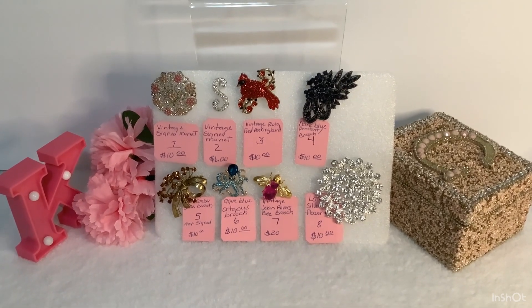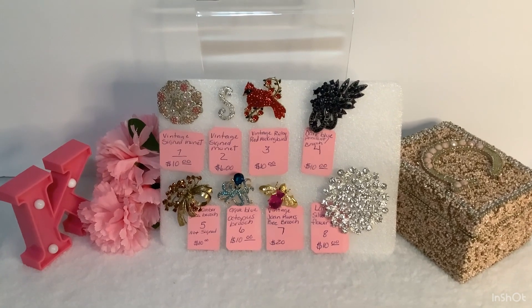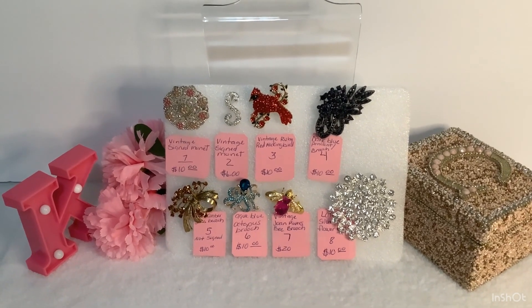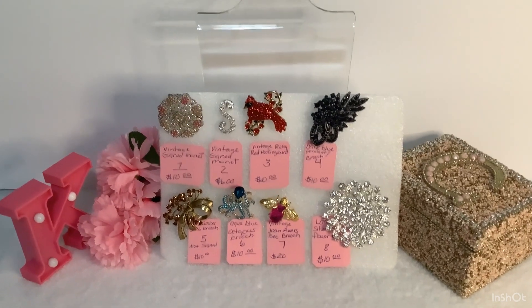Hello, everyone. Welcome back to Kawanda Collectibles. I'm not good with being steady with holding this camera, but I'm trying to be.